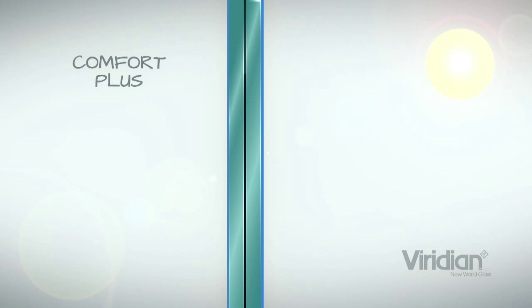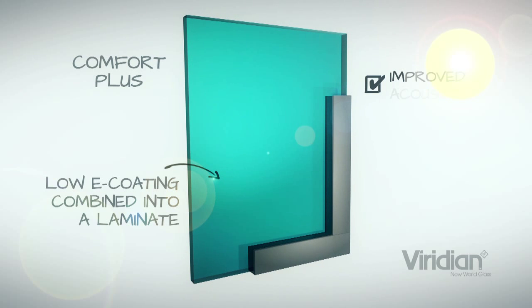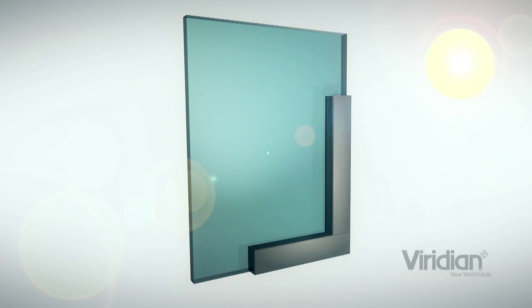Beyond that we've got a product range called Comfort Plus that brings together all the benefits of Smart Glass with its low-emissivity coating but combines it into a laminate, so you end up with the benefits of improved acoustic performance, higher security, and a safer glass than you would have had otherwise.